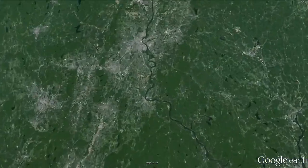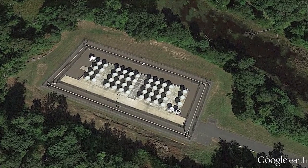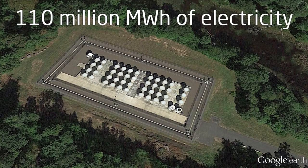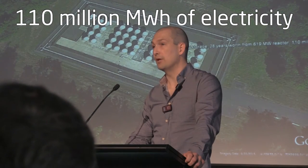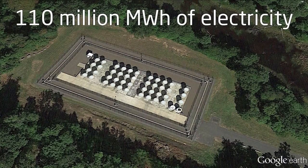In the mid-90s, the Connecticut Yankee Power Station was decommissioned. And here you can see the entire load of spent fuel for 28 years of operations. That produced, from a small nuclear reactor, 110 million megawatt hours of electricity with no greenhouse gas emissions. And every bit of fuel required to do it is sitting there in storage, quietly, happily, causing no one any problems.